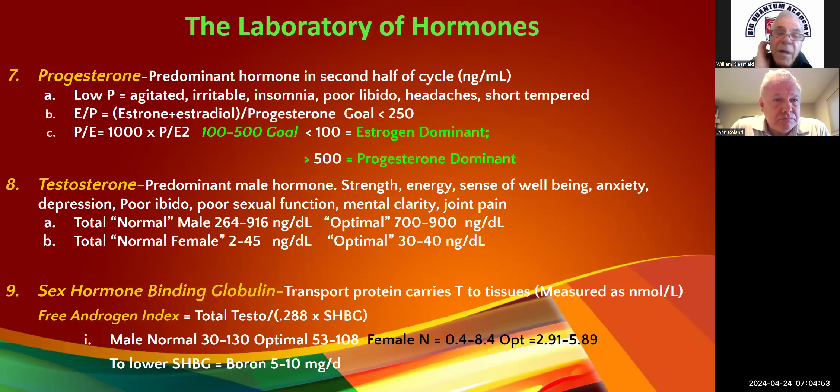Progesterone is the dominant hormone in the second half of the cycle. Low progesterone is really the first symptom of perimenopause. Patients will come to you and the symptoms are agitation, irritability, can't sleep, poor libido, headaches, short-tempered. You'll say 'do you have any of these?' and they'll start smiling and say, 'What are you looking in my windows?'